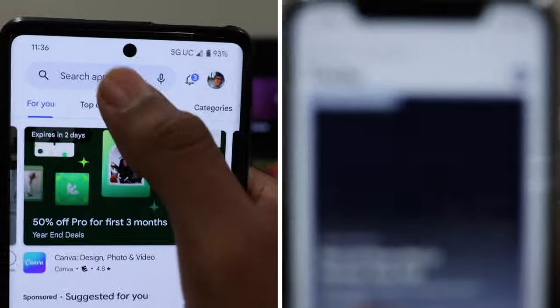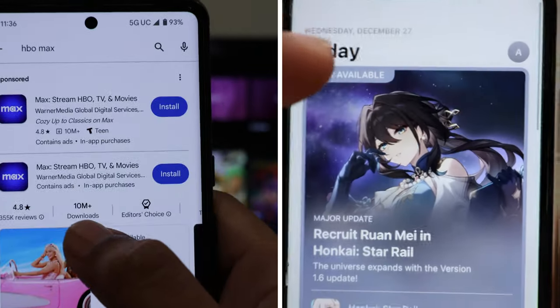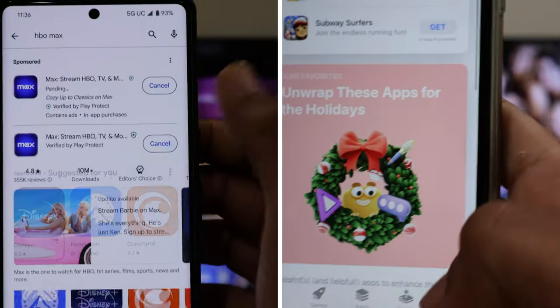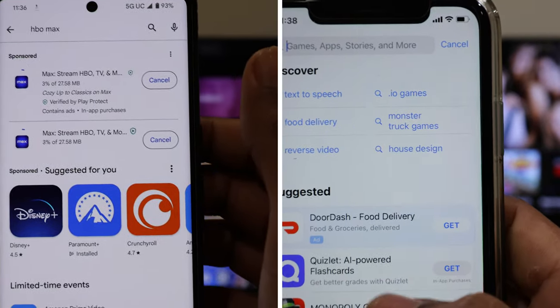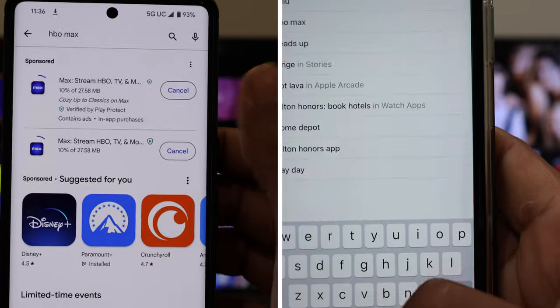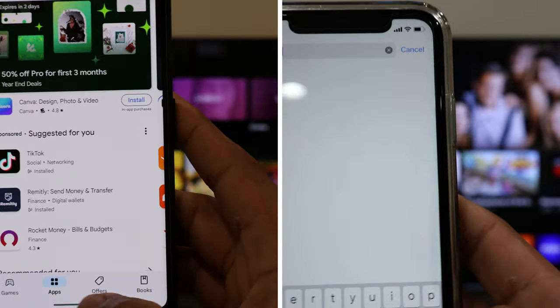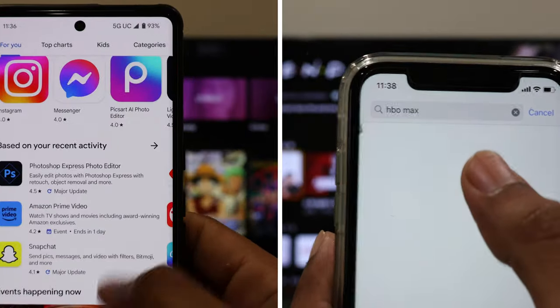Whether you have an Android phone or an iPhone, you have the option to download the application of your choice and enjoy it on your TV. Here's how you do it: you download the application on your phone — let's say HBO, Pluto, or Paramount Plus, any app — and you'll be able to easily cast it to your television using screen mirroring if you have an Android phone.